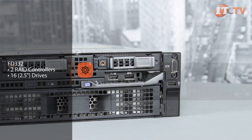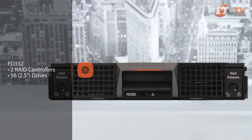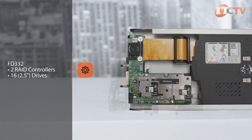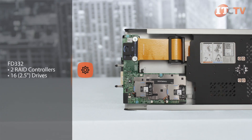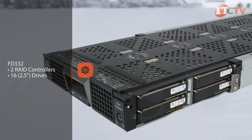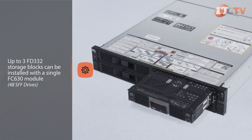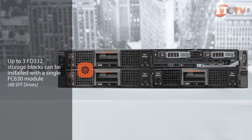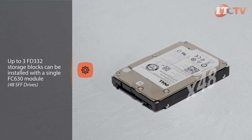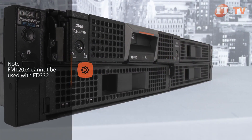The FD332 is a half-width, high-density storage block and offers direct-attached storage with a maximum of two RAID controllers and 16 2.5-inch drives that can be assigned to the internal compute node on the FX2. FX servers can attach to a single FD332 or multiple FD332s. Using dual RAID controllers, access to the 16 drives can be split to attach to eight drives separately. Up to three half-width FD332 storage blocks can be installed with a single half-width FC630 module to access up to 48 SFF storage devices for dense DAS storage. Note that the FM120X4 cannot be used with the FD332 storage module.